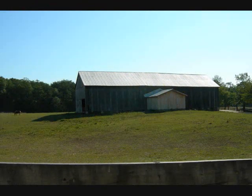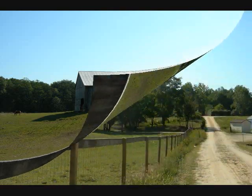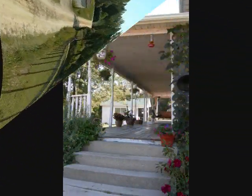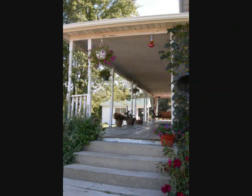This is a beautiful, very large tobacco barn. It has a brand-new stripping shed on it. It's currently in good use and in great shape.